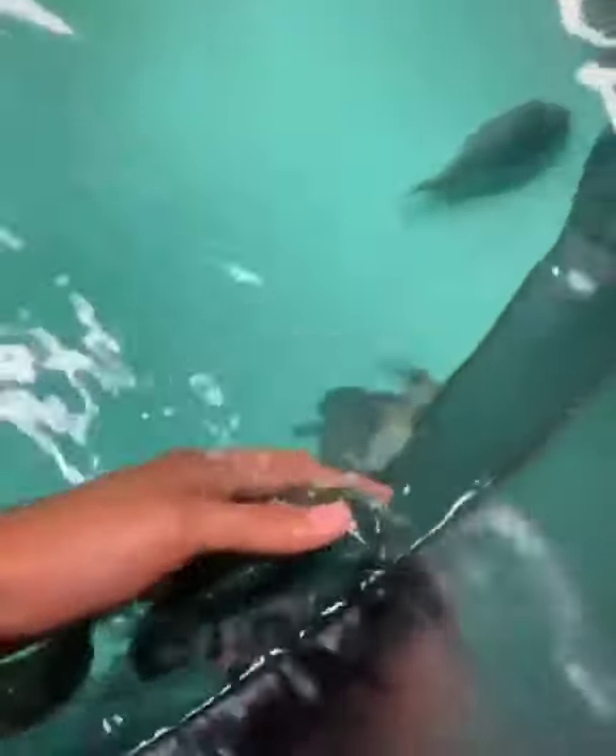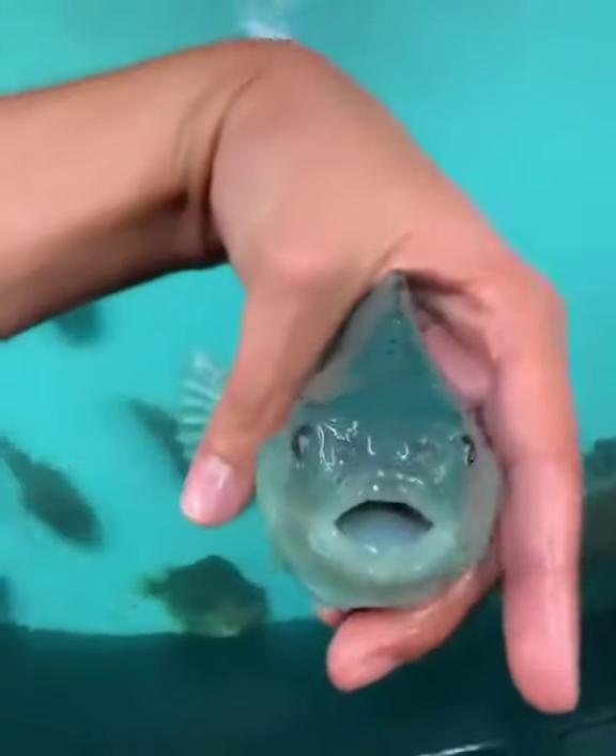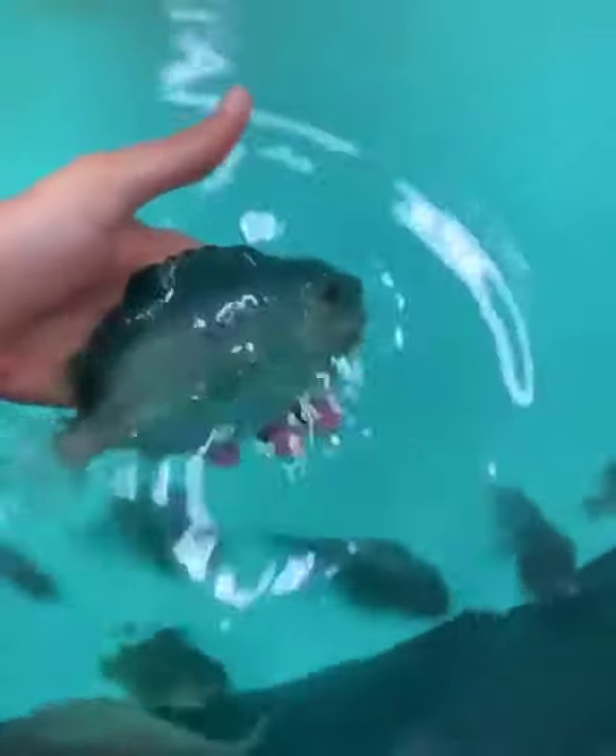This is what a normal lumpfish looks like. It is more elongated but still a vibrant blue color. Very beautiful, very powerful.